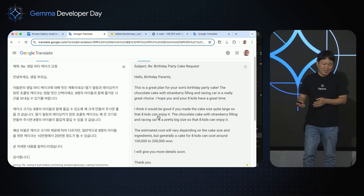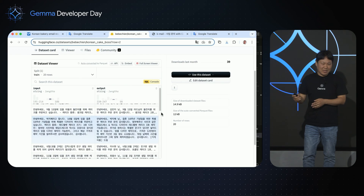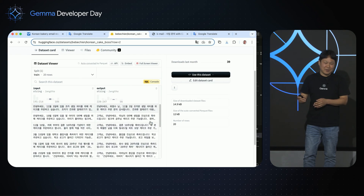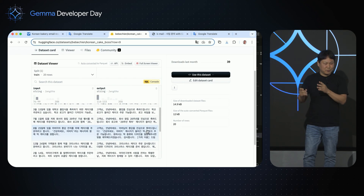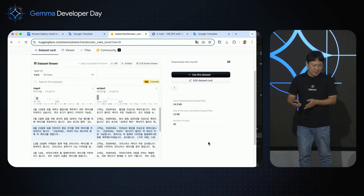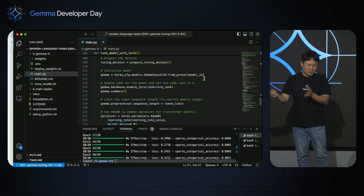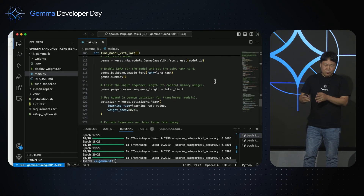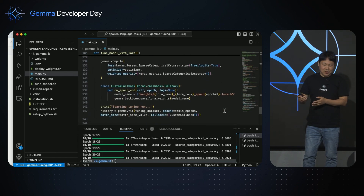For this project, we prepared a dataset of 20 examples representing customer emails for a bakery business. Remember that we are not trying to bring Gemma to full fluency — we just want the model to get better at replying to customer emails for the bakery. So we used Keras and Jax. Here's the actual code, and we used this small dataset to generate new weights for the Gemma 2 model.